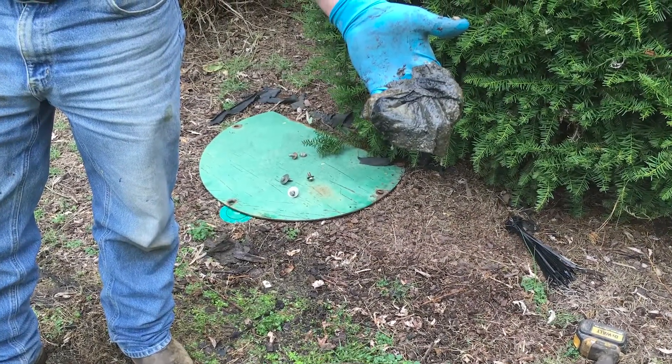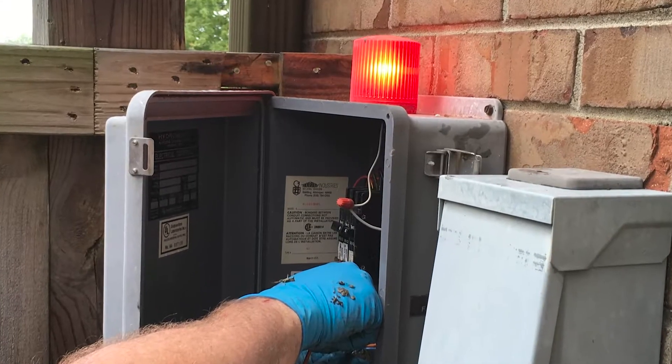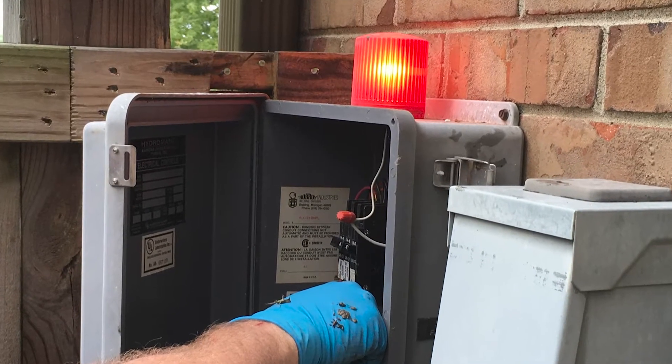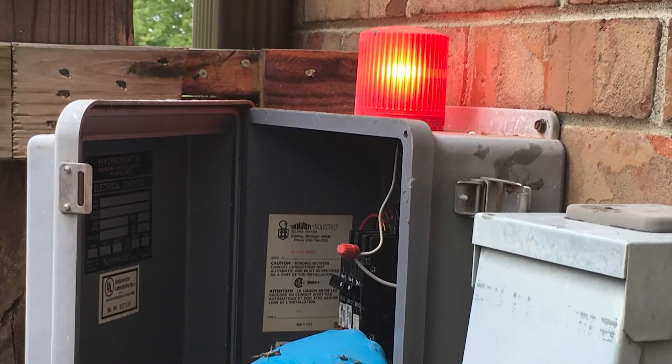I didn't know much about a grinder pump until I moved to this house, but all I know is that it is connected to a box on the side of my home that sometimes lights up. When I drove past at night a couple times, I noticed that the light was on, and so I knew that I needed to call Frontwood Water and Sewer.